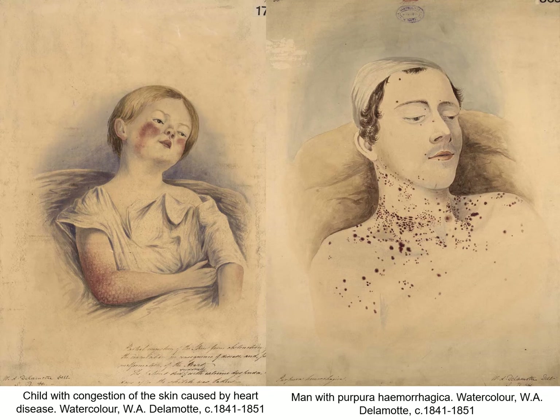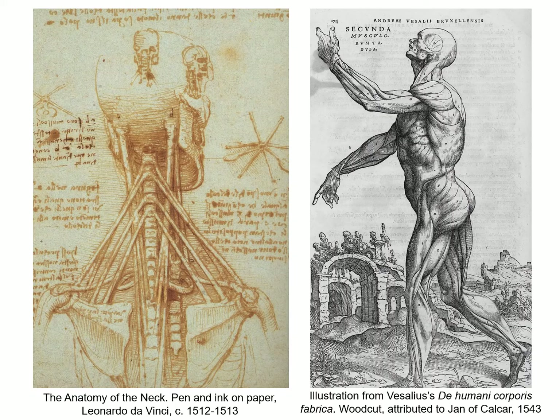Delamotte also visited the hospital wards to draw patients exhibiting particular conditions. These illustrations were used as reference tools for medical students and staff to show the localised physical effects of disease upon both the external and internal structures of the human body. Medical illustration already had a long world history. While ancient and medieval illustrations largely relied on classical scholarship rather than direct observation, more accurate and detailed drawings based on dissection and increasing knowledge of human anatomy appeared from the Renaissance onwards.